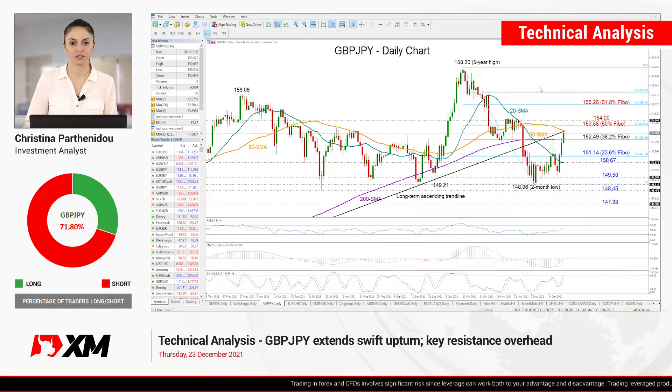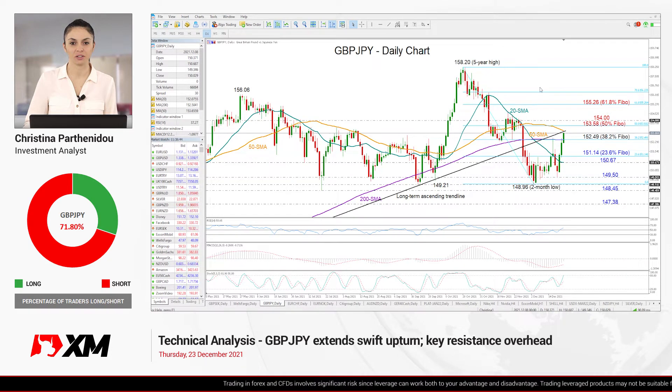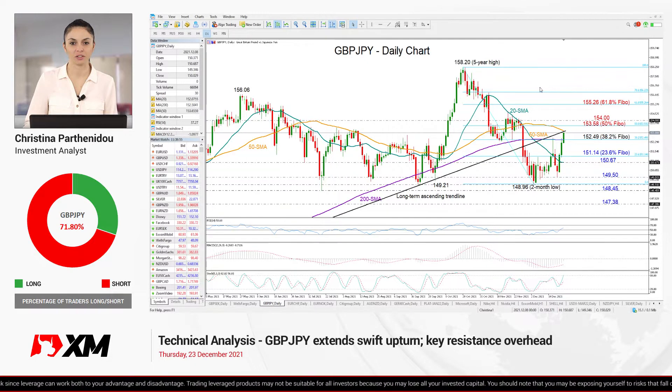Hello everyone and thank you for joining us here at XM.com for another technical analysis video. It's Thursday, December 23rd. I'm Cristina Barthanido, investment analyst, taking a look at the British pound versus the Japanese yen just the day before Christmas holidays started.